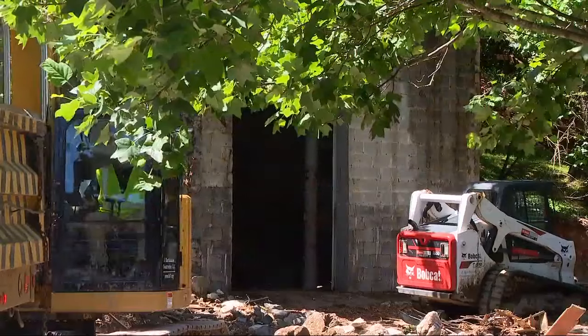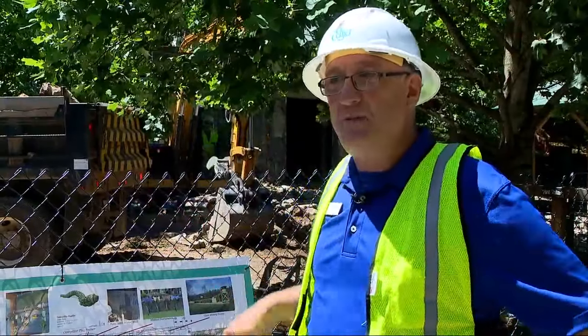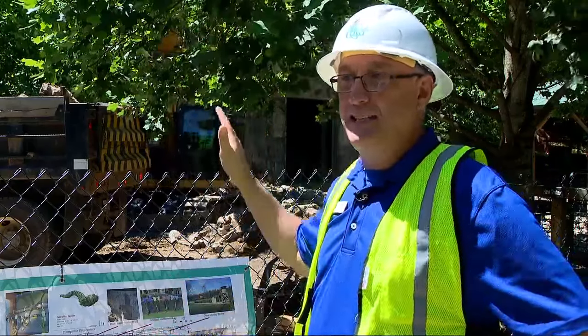And now the first steps to bring down that historic piece of history are starting. Over the next few weeks, people will see this space completely vacant, with the opportunity to expand the farmyard so that the goats and sheep will be able to access the hillside.